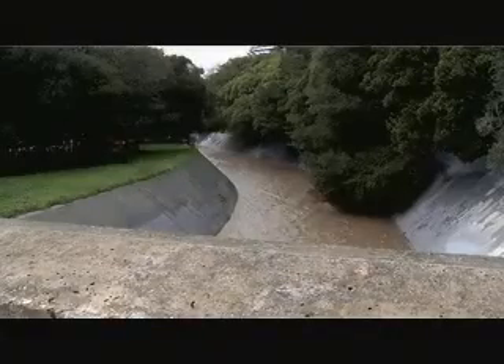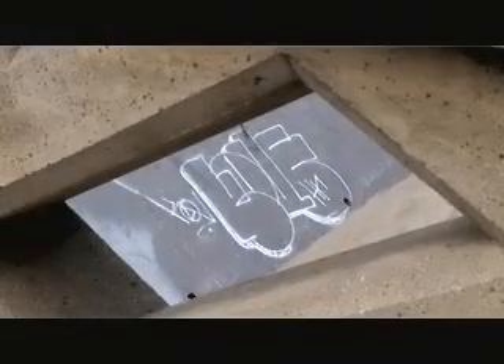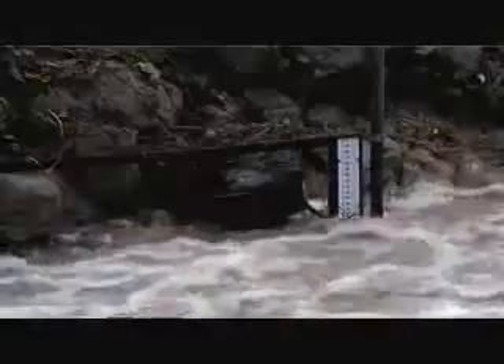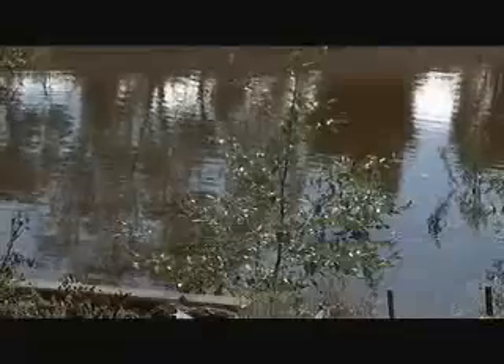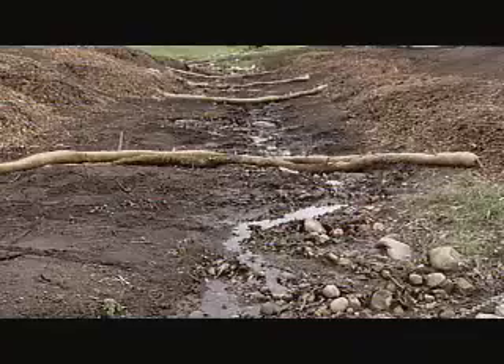So we want to stop the pollution in the first place. But to the extent we still have water running off the roads and so forth, bringing pollution into the storm drains and into the creeks, we want to be able to treat that and make sure the water is clean by the time it reaches the beach. That's where the Upper Las Positas Creek Restoration and Stormwater Management Project comes in.